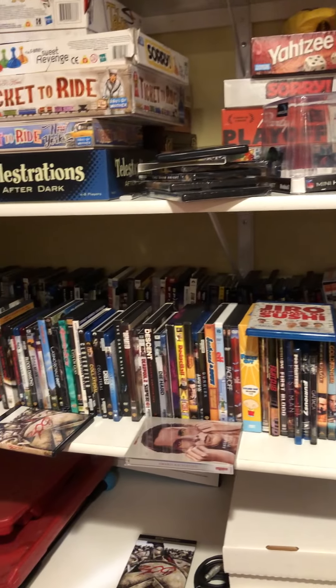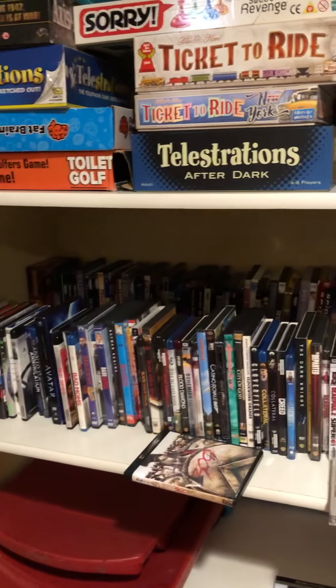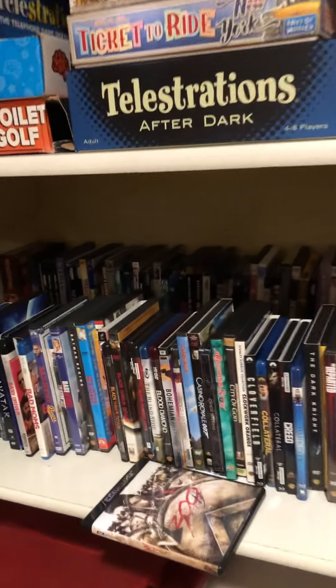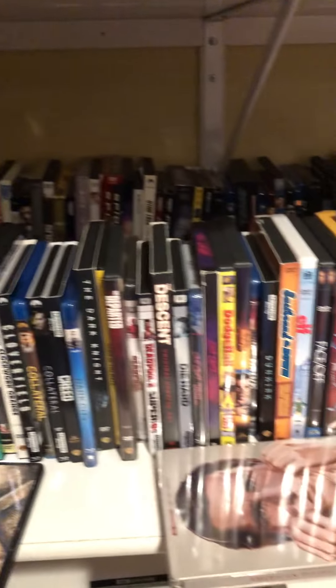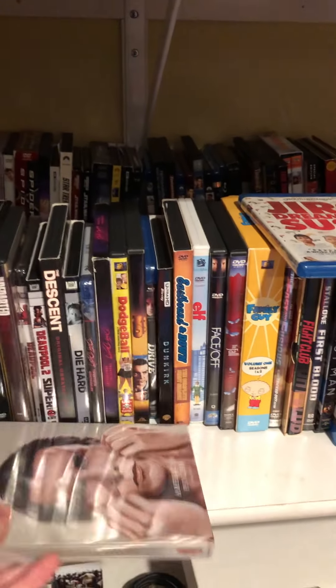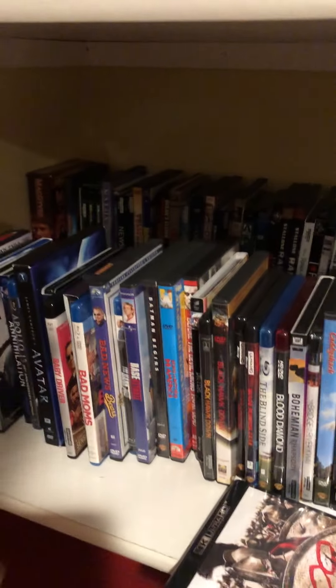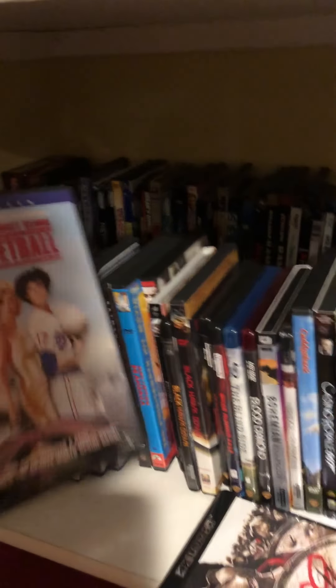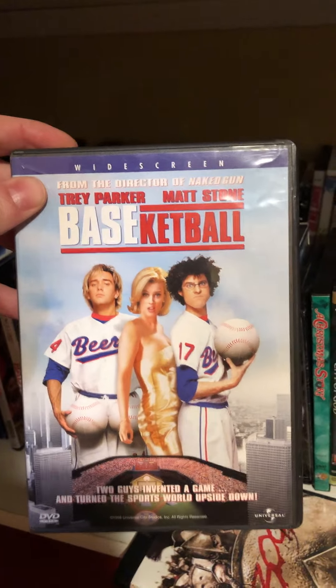Out here is where I keep all my discs for movies, arranged alphabetically — a mix of DVDs, Blu-rays, and 4K discs. Got some good ones like the American Psycho Steelbook, which is pretty neat, but also some really terrible older movies in the collection, for instance Basketball, which is awful.